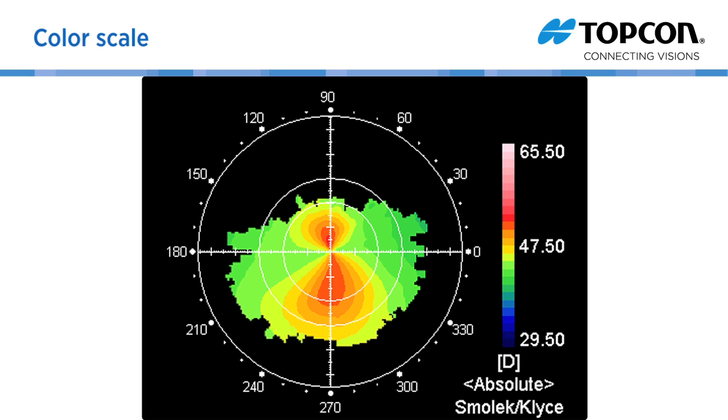The color scale shows the diopter. The colder the color, the weaker the power — curvature is flat. The warmer the color, the stronger the power — curvature is steep.